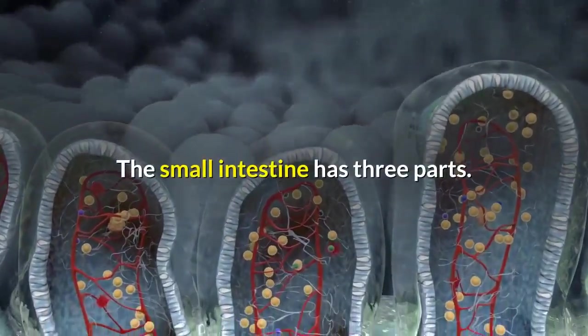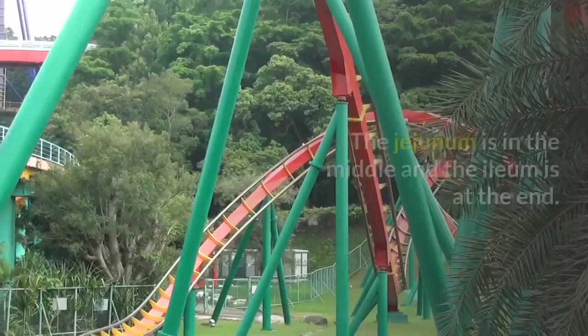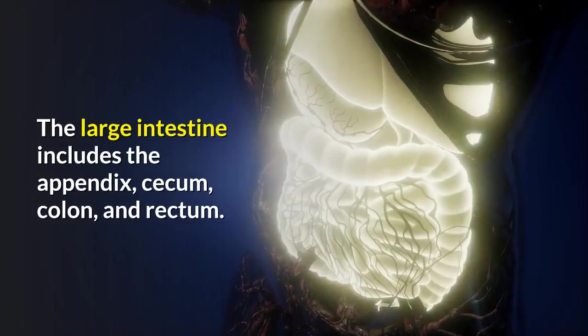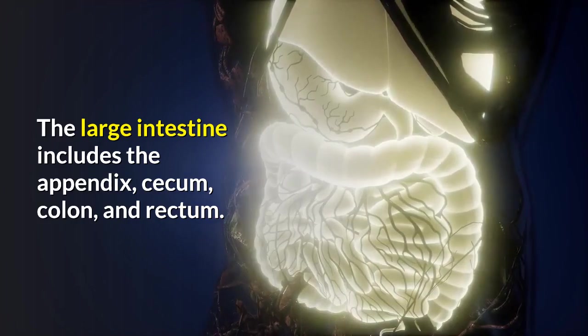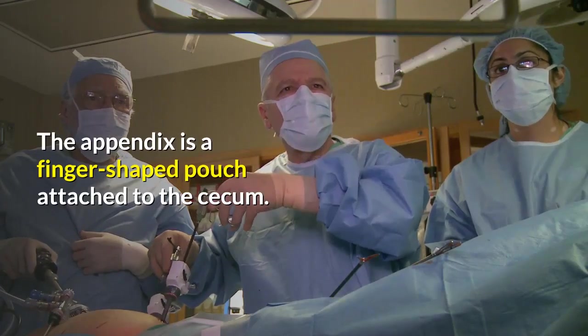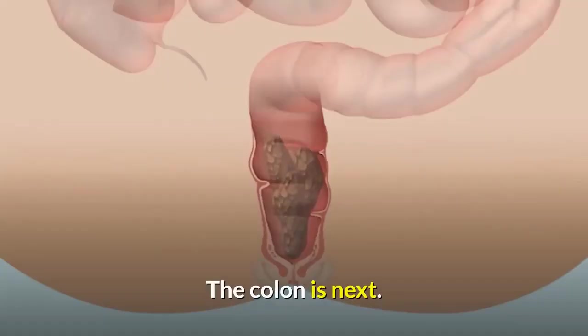The small intestine has three parts: the first part is called the duodenum, the jejunum is in the middle, and the ileum is at the end. The large intestine includes the appendix, cecum, colon, and rectum. The appendix is a finger-shaped pouch attached to the cecum. The cecum is the first part of the large intestine, and the colon is next.